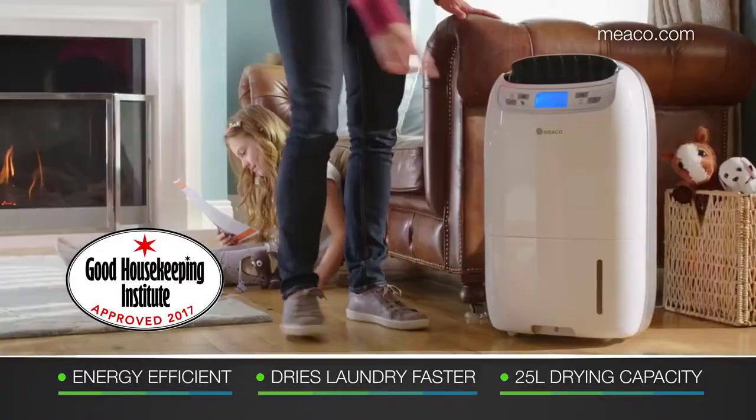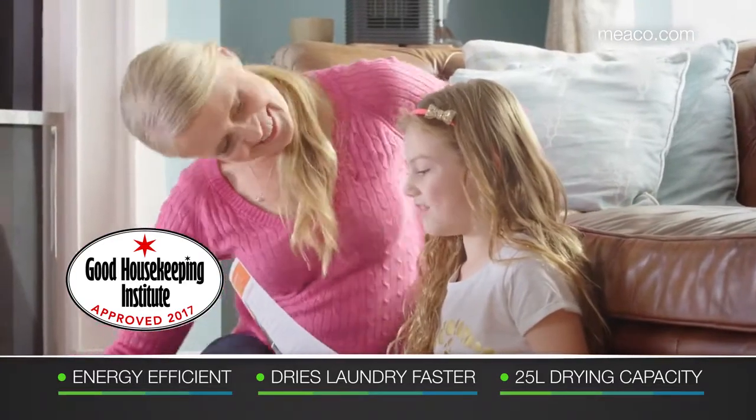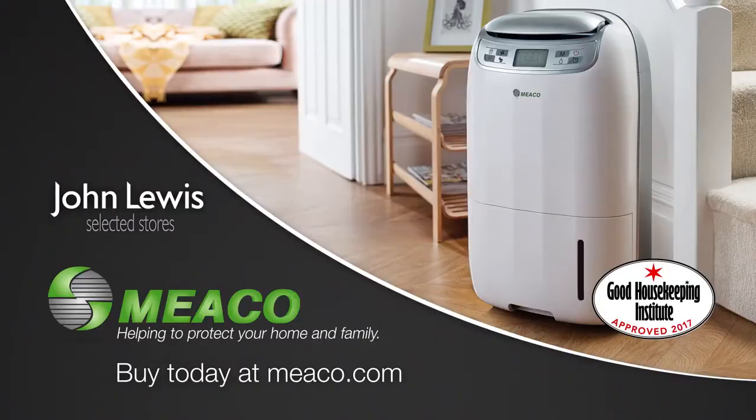Miko's 25L Ultra Low Energy Dehumidifier could help to dry your laundry faster and has been approved by the Good Housekeeping Institute. Buy now at Miko.com and at selected John Lewis stores.